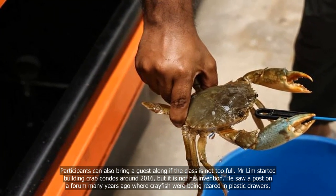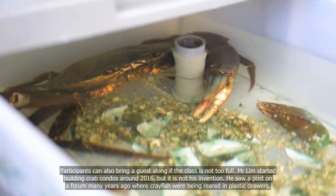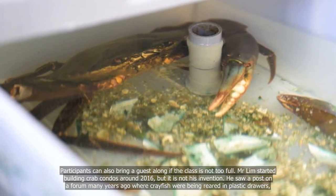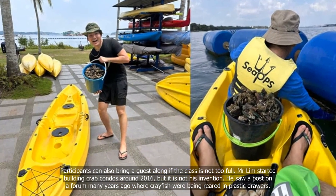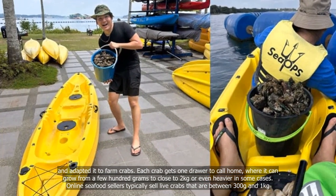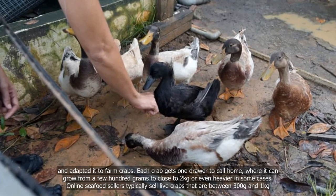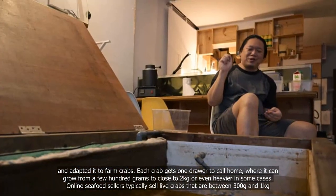Mr Lim started building crab condos around 2016, but it is not his invention. He saw a post on a forum many years ago where crayfish were being reared in plastic drawers and adapted it to farm crabs. Each crab gets one drawer to call home, where it can grow from a few hundred grams to close to two kilograms or even heavier in some cases.